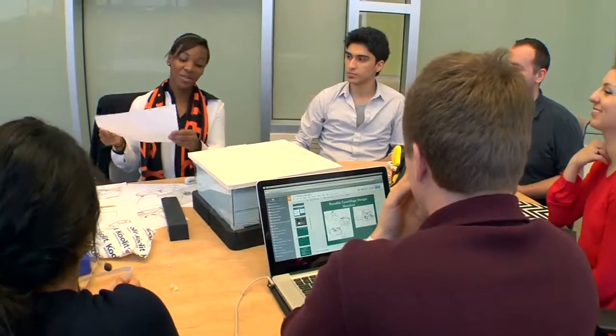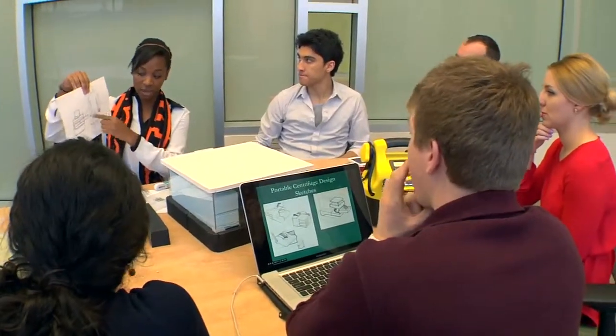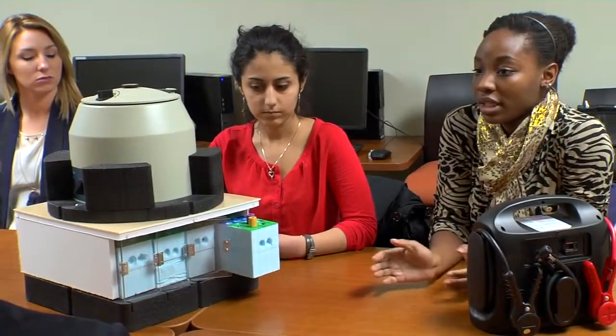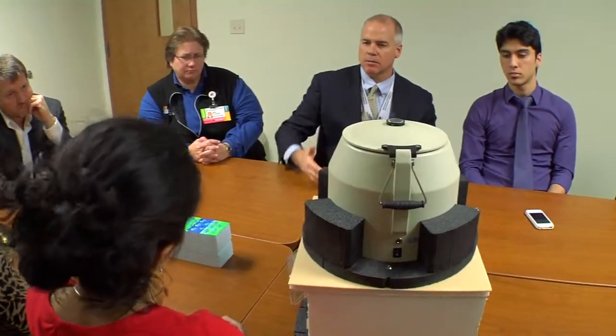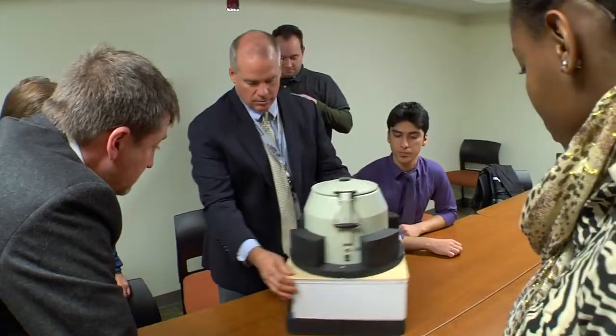Then if the sponsor really likes what they hear and the students are really jazzed about solving the problem in a multidisciplinary way, then we do an innovation semester where we provide course credit for those teams to work even closer with their client and sponsor to solve the problem and have a prototype of sorts.